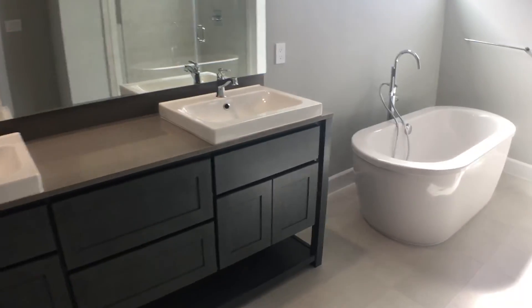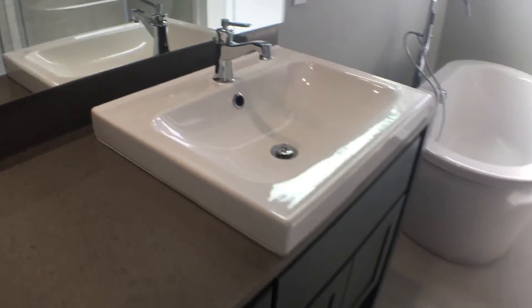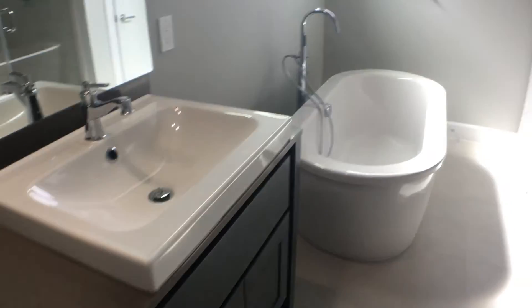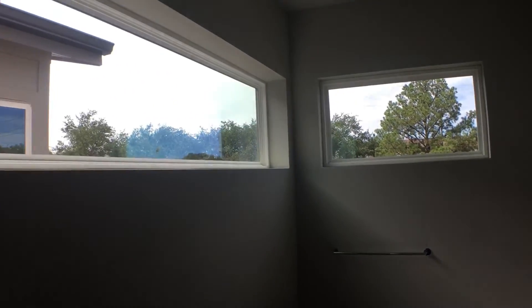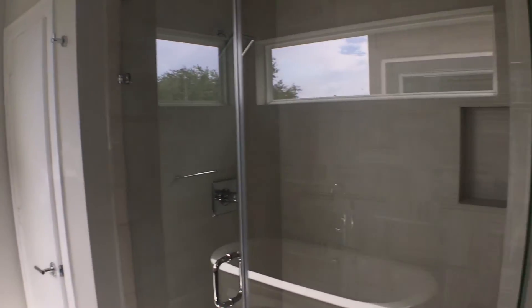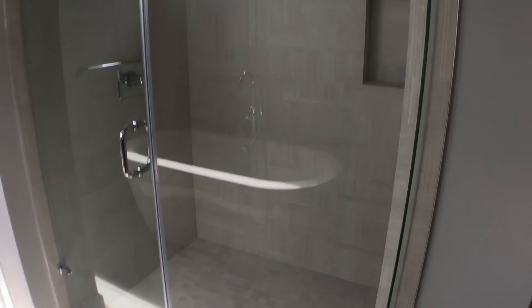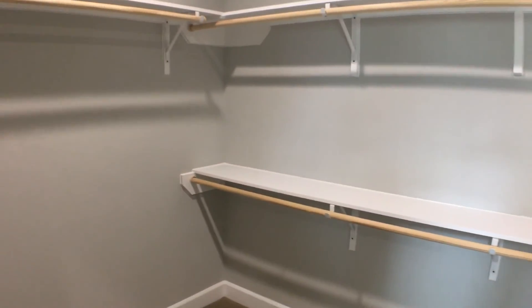Same kind of cabinets from the first floor, from the kitchen. Nice sink. It's good. That's a huge bathtub. Windows. This is a nice shower. And a big walk-in closet. Not bad.